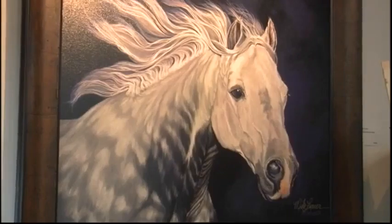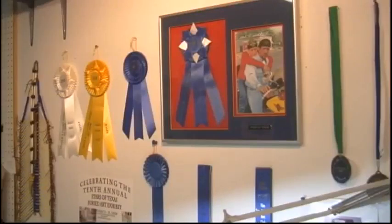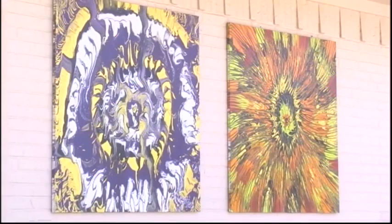Most of the time working at KRBC, I'm using the left side of my brain, crunching numbers and creating a weather forecast. But this week, Studio 13 gave me the chance to be a bit more creative. When you're painting, be free. Don't get uptight. Just do your thing.